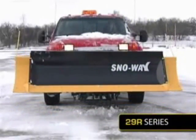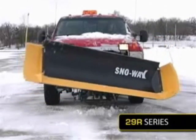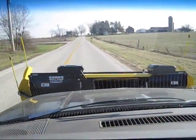The Snow Way 29R offers complete control, tough and reliable, built to perform day in and day out. Here's what it looks like going down the road with a Snow Way Revolution snowplow.